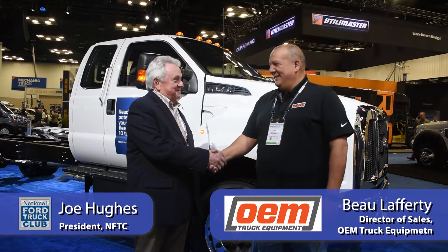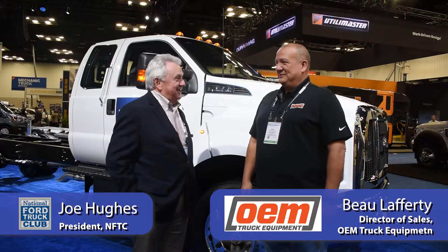Joe Hughes here with Bo Lafferty, OEM Systems. Bo, it's good to see you and it's good to be on the show again. Finally in person after a couple of years' hiatus.